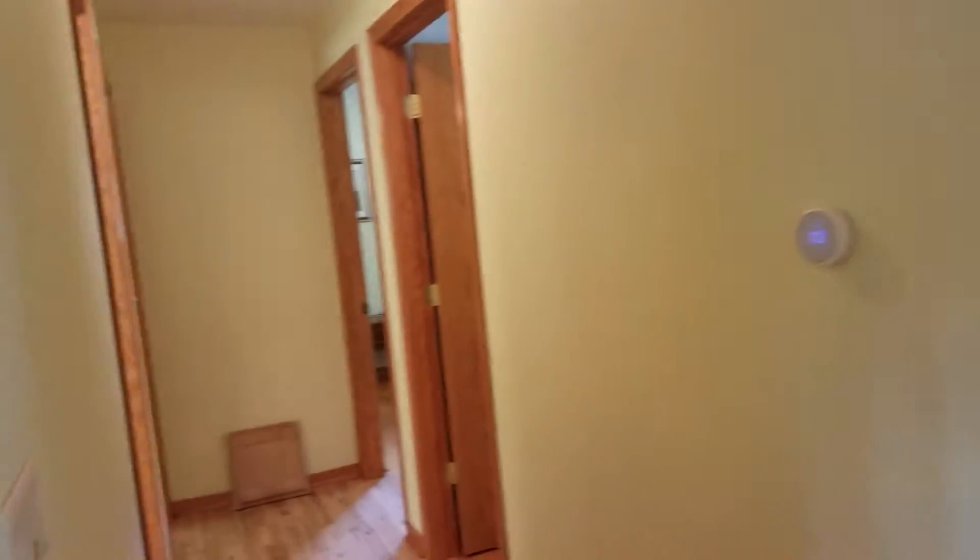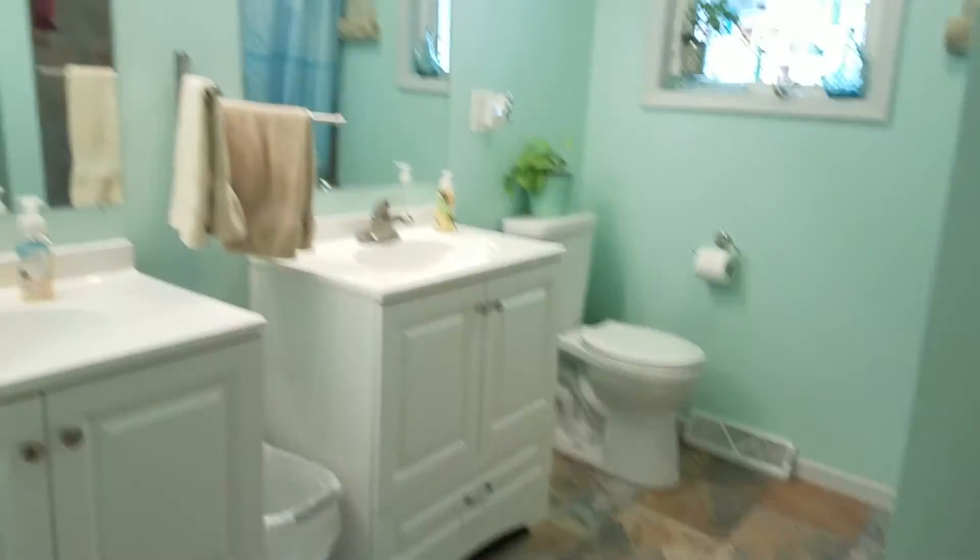This home also features a two-car attached garage. Inside, you'll find beautiful wood floors and tiled flooring in the bathroom, along with double sinks.